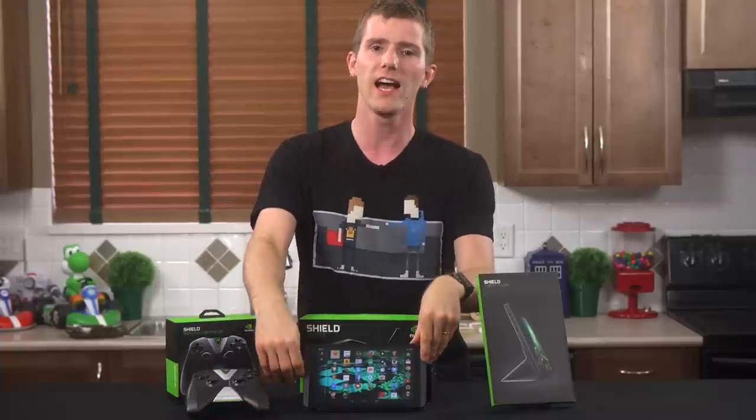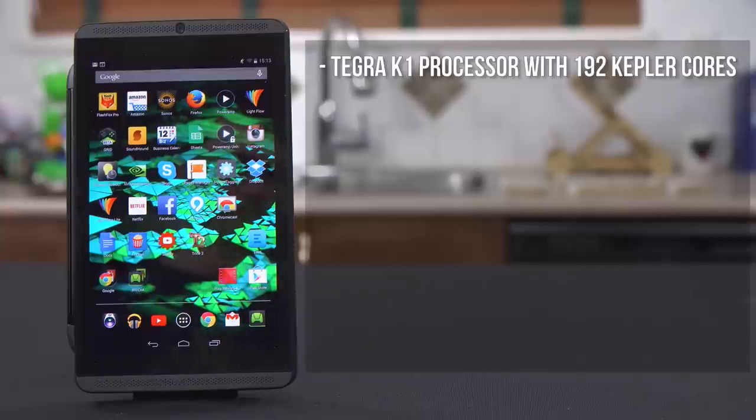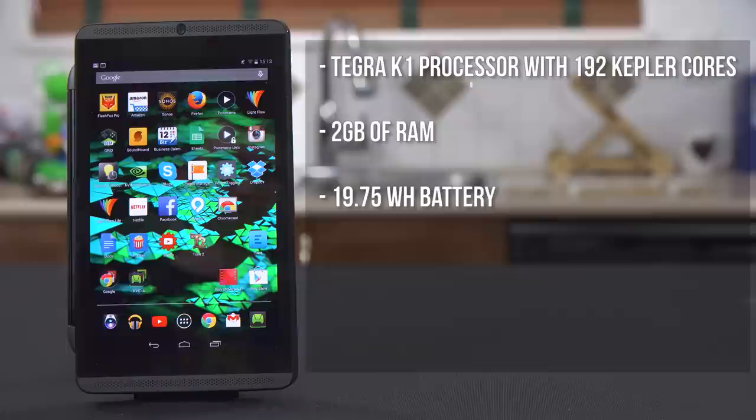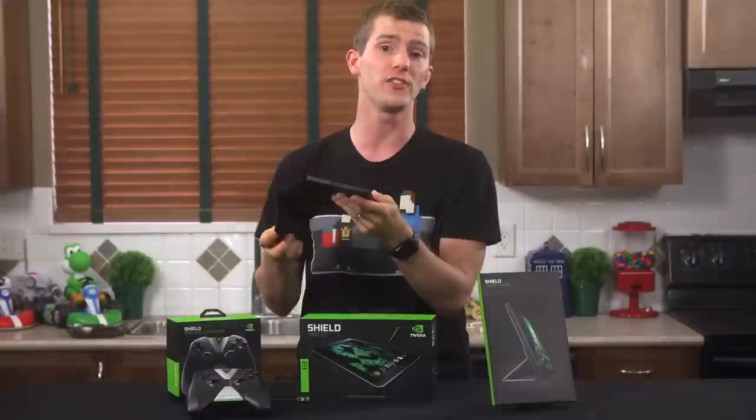Spec-wise, this is very well equipped for the price. It's got a Tegra K1 processor with 192 Kepler GPU cores, 2 gigs of RAM, a 19.75 watt-hour battery that was good for over two and a half hours of continuous trying-to gaming, and 16 gigs of storage in the Wi-Fi model with 32 gigs in the LTE-enabled model.